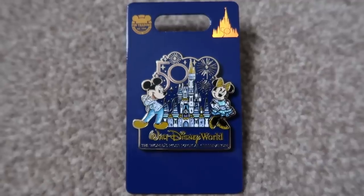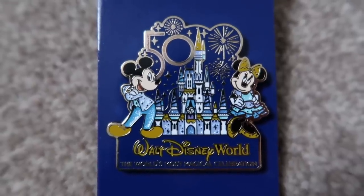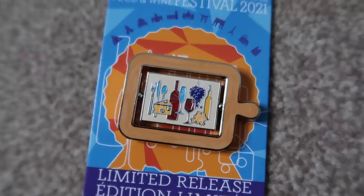I didn't go crazy on pins but I did get a couple. A subscriber very kindly bought me the 2021 pin since they were worried I might not get to the parks this year. I did want one to commemorate the 50th anniversary — it's really pretty with Mickey and Minnie, the castle, and the 50th logo. I also have one from the 40th anniversary from ten years ago, so I was really happy to get this. I also got a limited release pin from the Food and Wine Festival at Epcot, from the World Traveler store as you exit.